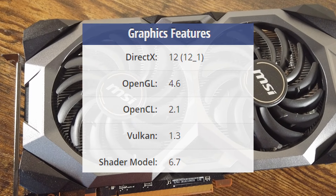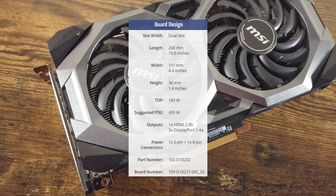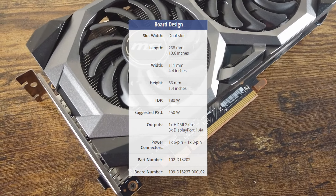The RX 5700 also features a modern set of graphic features and API support. In terms of power consumption, the card has a 180W TDP, which equates to a suggested power supply wattage of at least 450W.